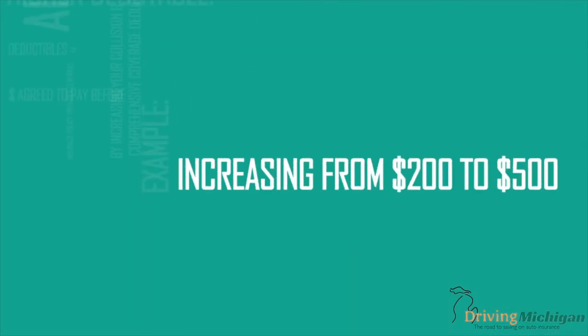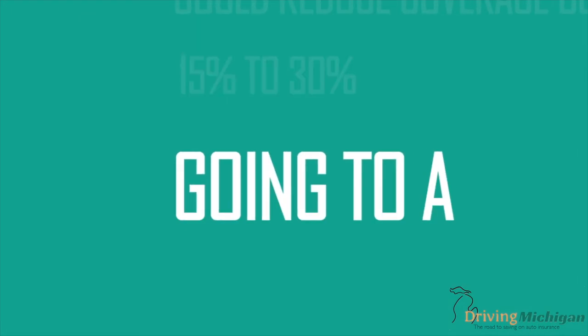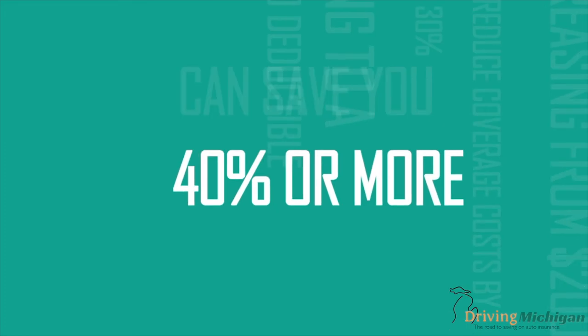For example, increasing your deductible from $200 to $500 could reduce your Collision and Comprehensive Coverage costs by 15% to 30%. Going to a $1,000 deductible can save you 40% or more.